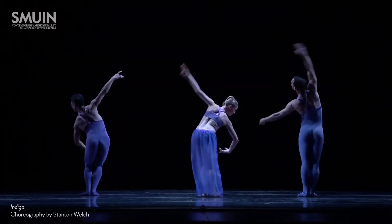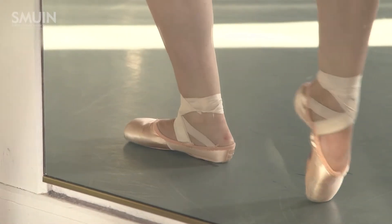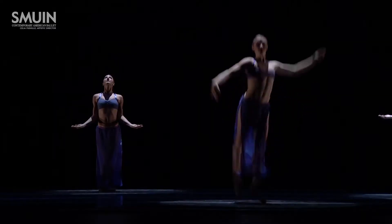There are so many different styles of pointe shoes, but here at Smeeuen, we are offered the opportunity to have custom pointe shoes. It's really important for me to find a shoe that I trust.